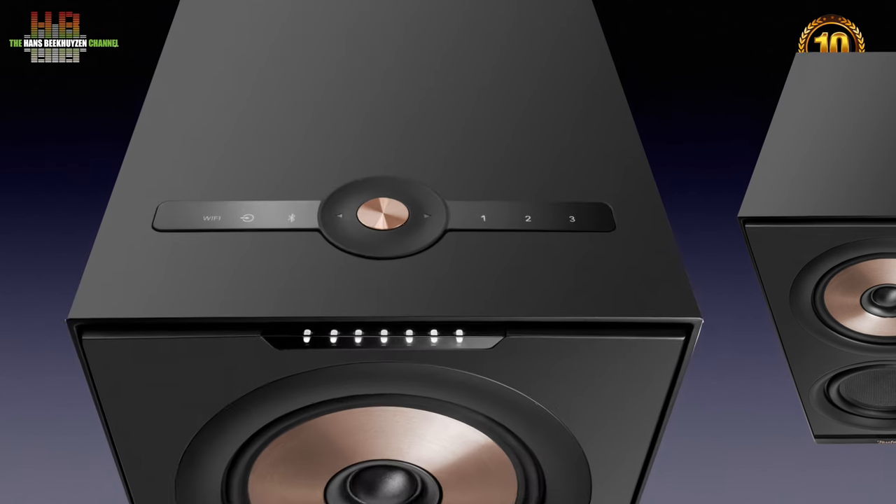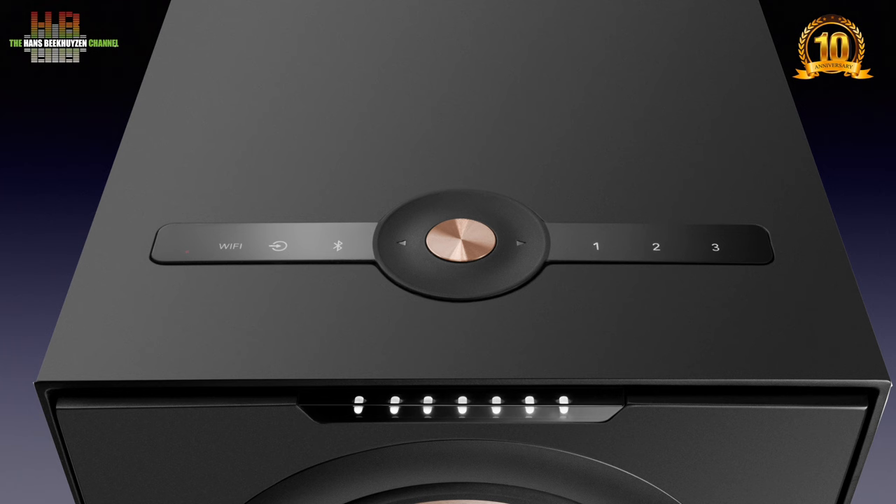The controls are on top of the master speaker. The active input is shown here. If WiFi is active, there is a signal strength indicator left of it. This touch-sensitive icon lets you switch between the inputs, next to the icon to activate the Bluetooth function. Then there are buttons for skip back, play/pause and skip forward. The volume is set by moving your finger on the touch-sensitive wheel. The volume level is indicated by LEDs, and there are three presets that allow you to start, for instance, internet radio stations.